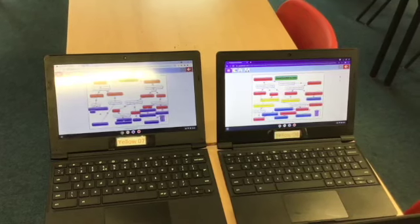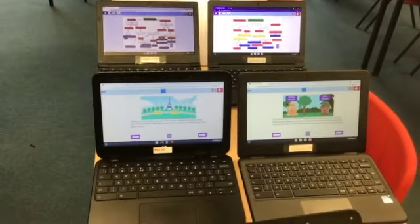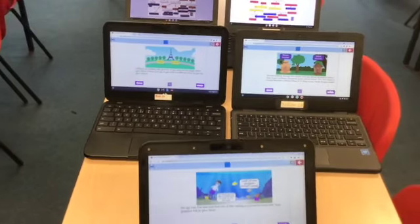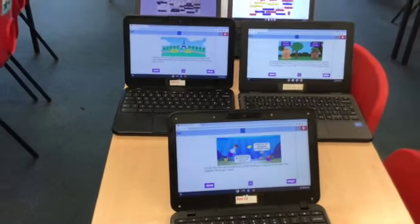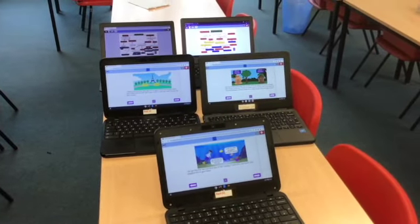In computing this term, we are creating our own text adventure games where the player gets to decide what happens next. The children have been planning their adventures in Purple Mash using 2Connect, mapping each page and linking them on 2Create. The next task will be coding the adventures.